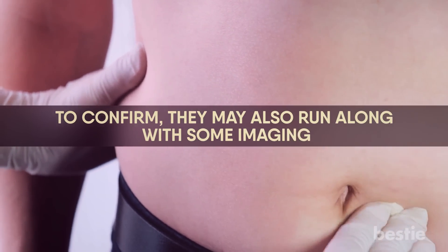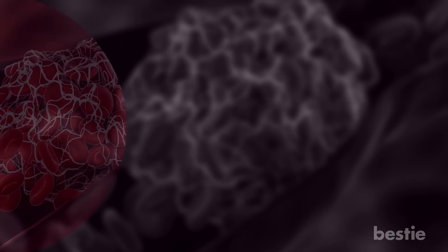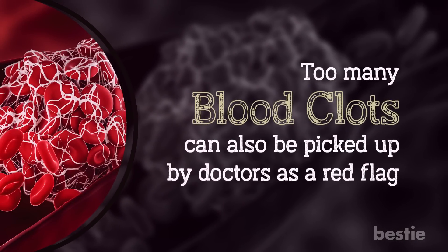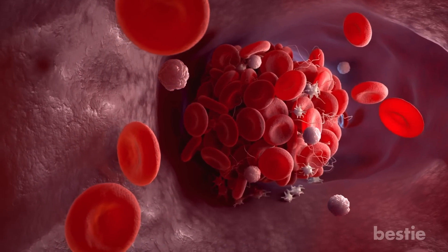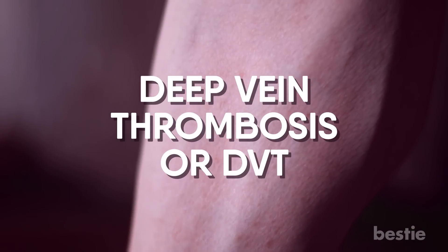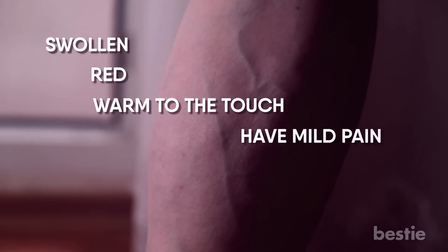If they see an enlarged liver, it would match all the symptoms of pancreatic cancer. Too many blood clots can also be picked up by doctors as a red flag. Pancreatic cancer causes your blood to clot in the bigger veins of your body, targeting your circulatory system as well. The veins of your legs can get blocked and cause deep vein thrombosis, or DVT. Your affected leg could be swollen, red, warm to the touch, and have mild pain. Blood clots can be dangerous and require immediate attention.